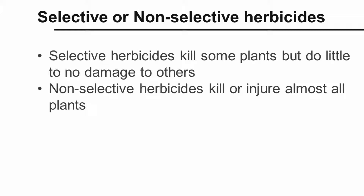Post-emergence herbicides can be selective or non-selective in killing weeds. Selective herbicides kill some types of plants but do little or no damage to others. For example, there are a number of post-emergence herbicides that will kill grasses but not broadleaf weeds. Non-selective herbicides kill or injure almost all plants they contact — Roundup, or glyphosate, is an example of a non-selective herbicide.